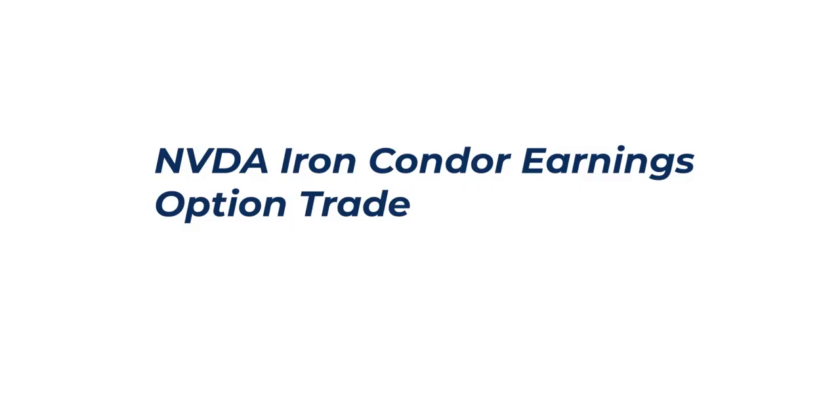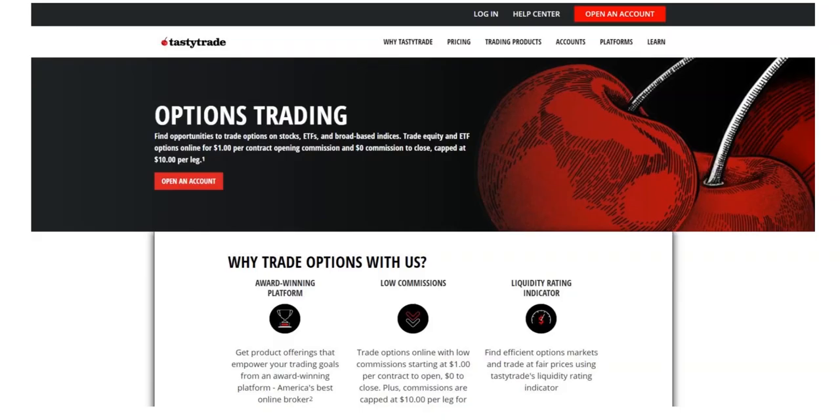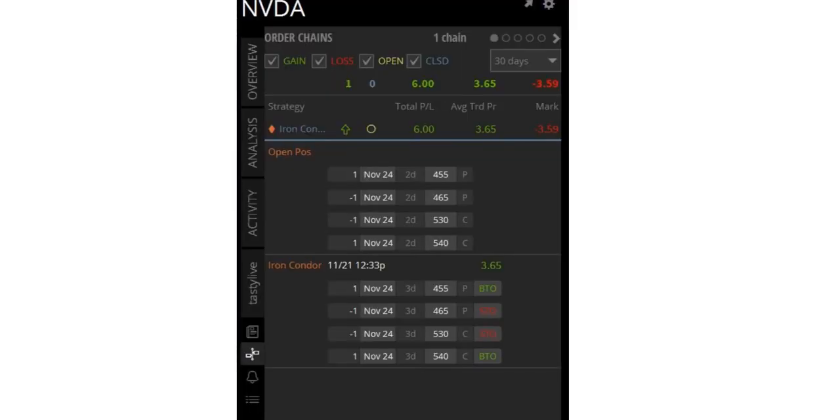We are going to quickly review the NVIDIA iron condor option trade that we placed prior to earnings. Let's take a quick look at the iron condor that we sold on the Tasty Trade option trading platform — use the link below and you can get cash back when you open an account. It's one of the best and most intuitive for trading options. We sold the $455/$465 put credit spread and the $530/$540 call credit spread to make the iron condor option trade. We collected $3.65 for selling this iron condor — one option contract controls 100 shares of stock, so this is really $365 that we collected up front when we placed the trade.